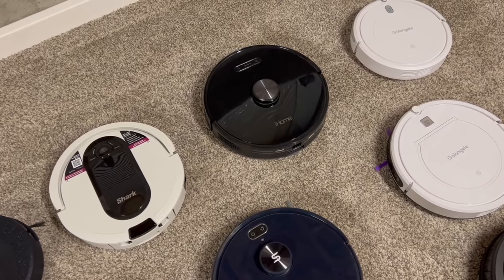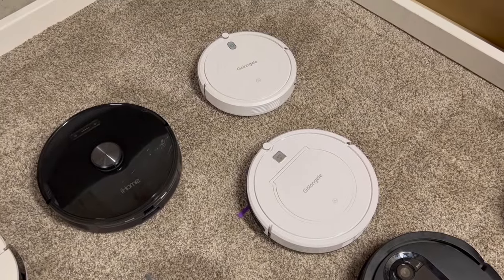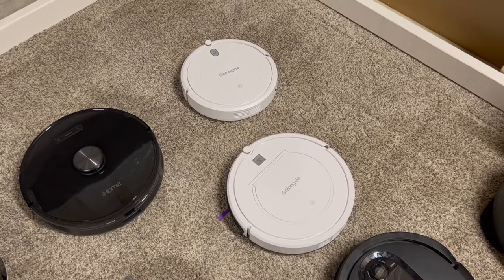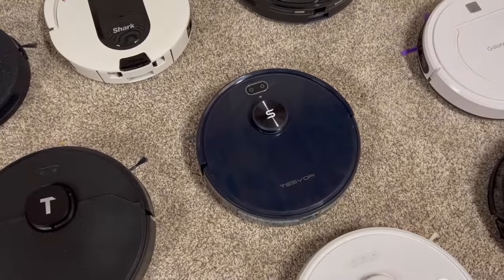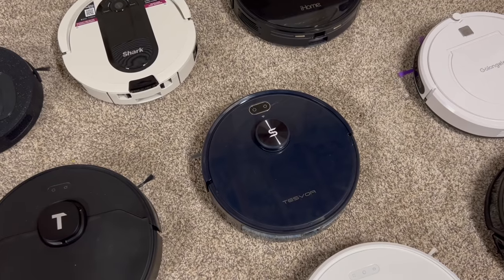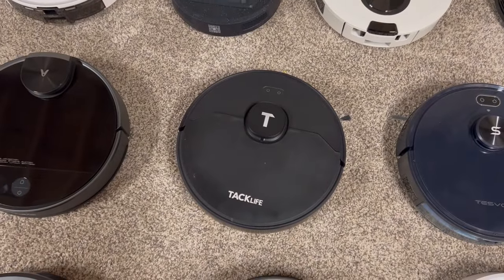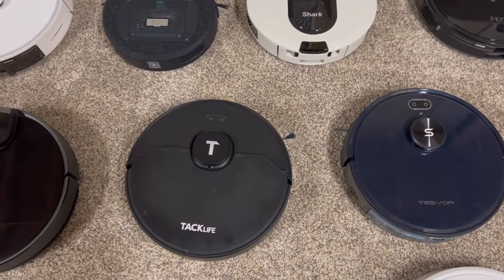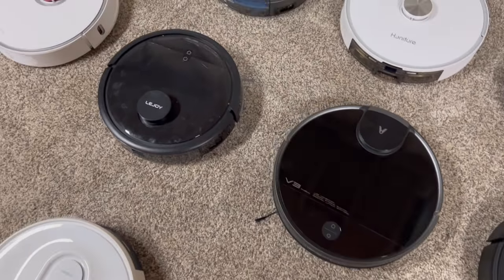Here's an iHome — this is a very budget-friendly robot vacuum with a self-empty bin and it actually does a really good job. These white Galangalese ones are suction port only, so they're only good for hard floors and quite small spaces. This is a Tesvor S6 Plus — very good robot vacuum, budget-friendly, I believe under $300, and it's going to do a great job cleaning. Tacklife is okay — it does a good job cleaning, just not as good as a higher-end robot.